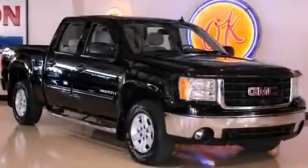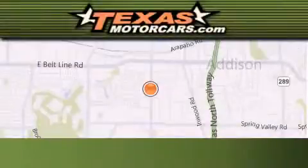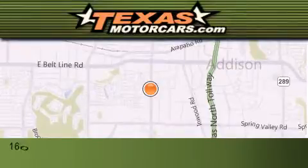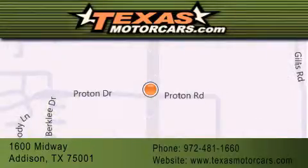This vehicle is sure to sell fast. Call and arrange your test drive today. Texas Motorcars is located at 1600 Midway in Addison. Our goal is to exceed all of your expectations to ensure that you'll return for future visits.